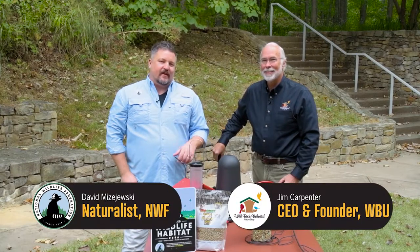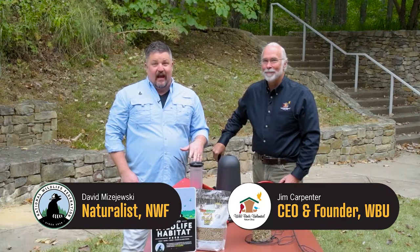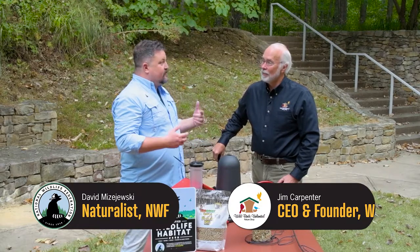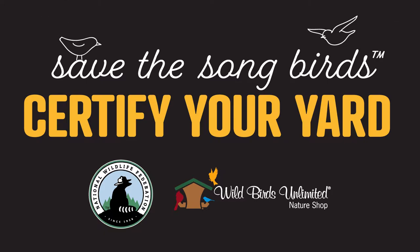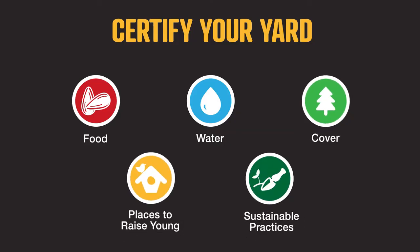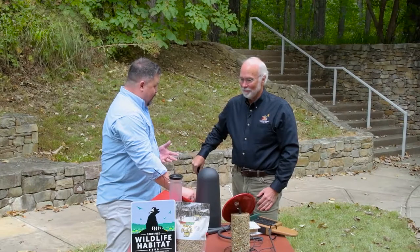Hey everybody, naturalist David Bizajewski with the National Wildlife Federation, back with Jim Carpenter from Wild Birds Unlimited. Today we're going to be talking about setting up a bird feeding station. So let's get right to it.